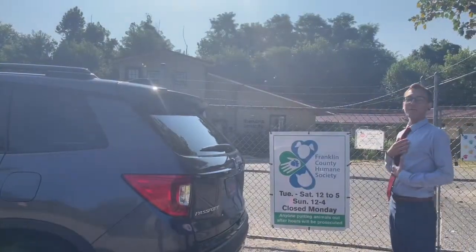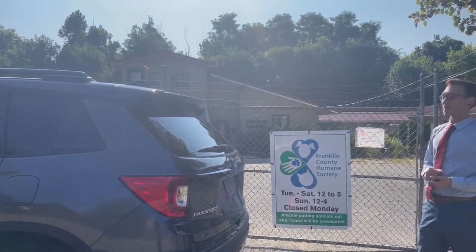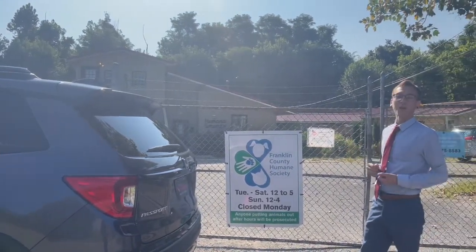Hey everybody, it's Dylan Webb, and today we're at the Franklin County Humane Society to meet some of our furry friends with this beautiful 2021 Honda Passport.